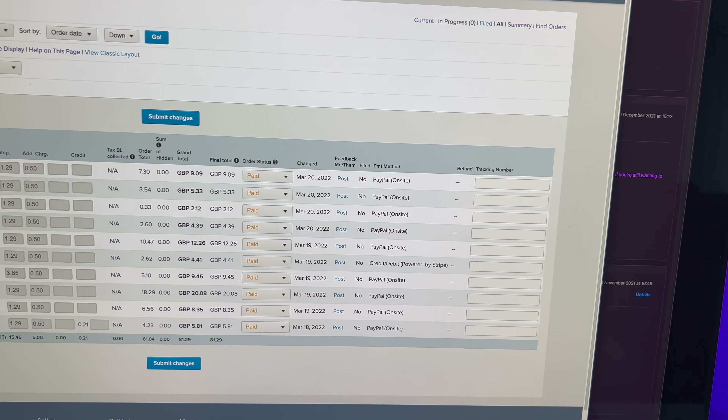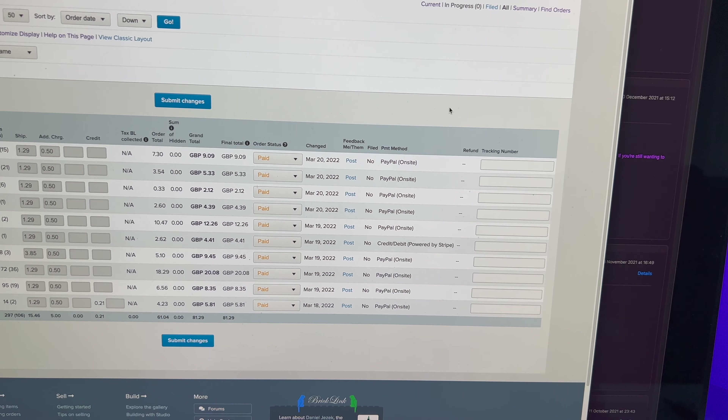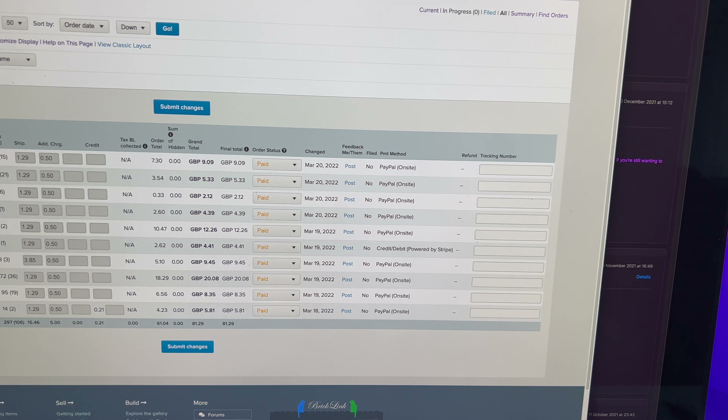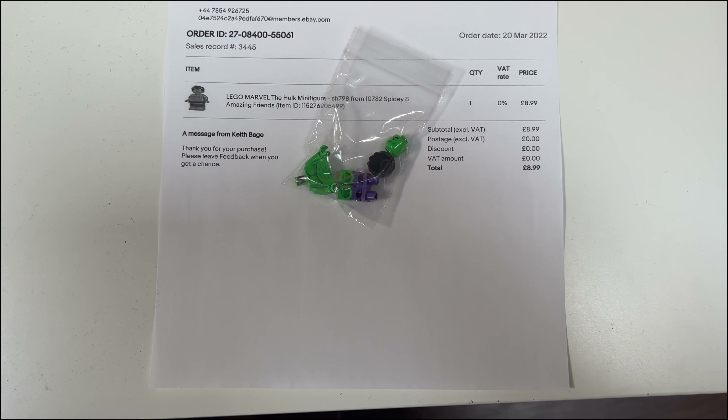Monday the 21st of March — let's have a look at what we've got today. We've got just 10 orders on BrickLink, nothing super special there, and not particularly large orders. On Brick Owl we've got another 10, a similar story — all fairly average in terms of size and value. And on eBay we've got another six, so that's 26 orders to get picked, packed, and into the post.